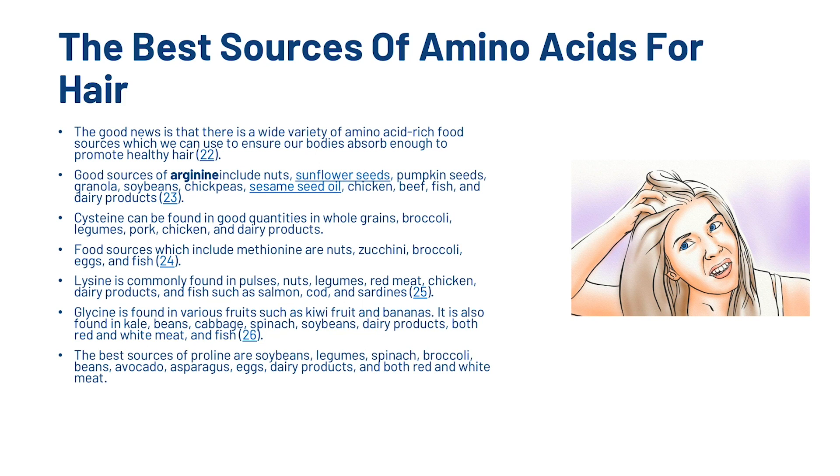The best sources of proline are soybeans, legumes, spinach, broccoli, beans, avocado, asparagus, eggs, dairy products and both red and white meat.